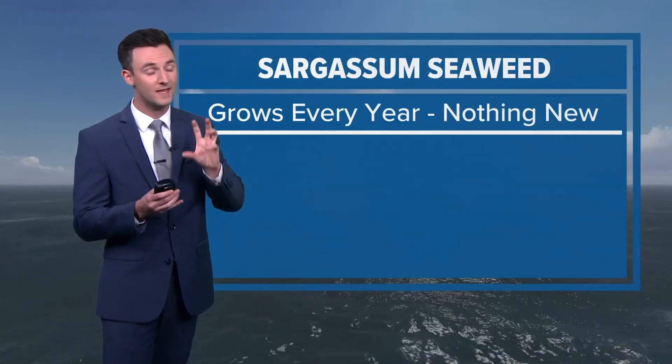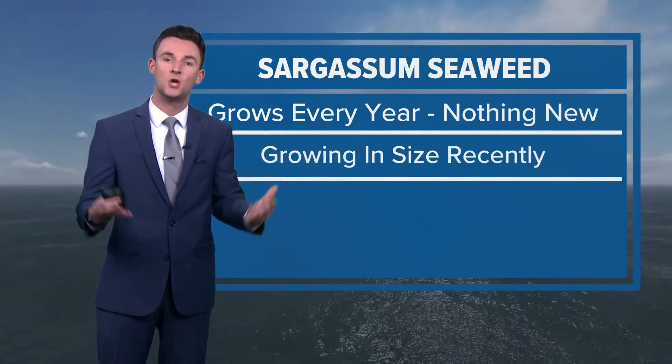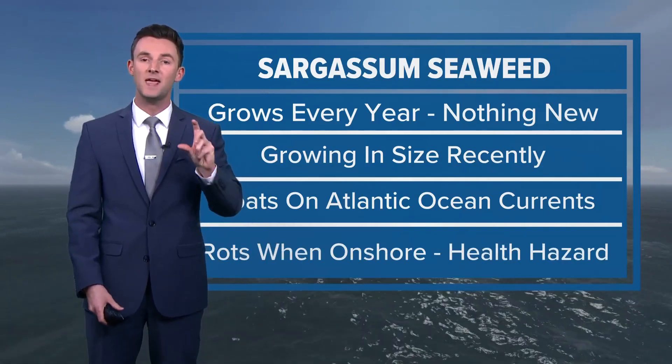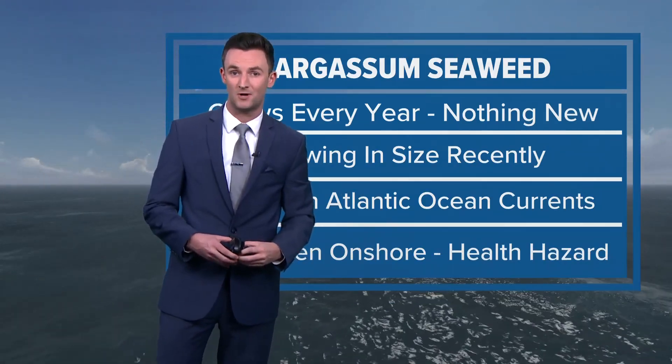We are thinking that we're going to see a lot of this here in Florida. This is nothing new — we have noticed more concentrations of sargassum in the last few years. If it makes it ashore, it could pose some health hazards. We'll have to keep an eye on it into the summer.